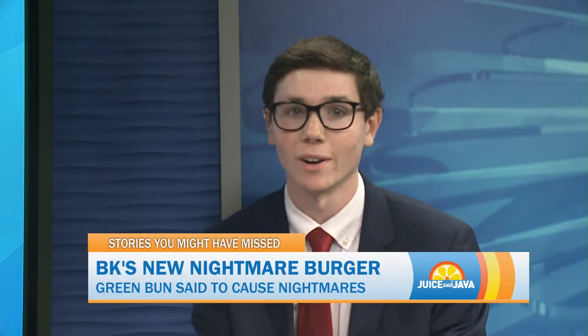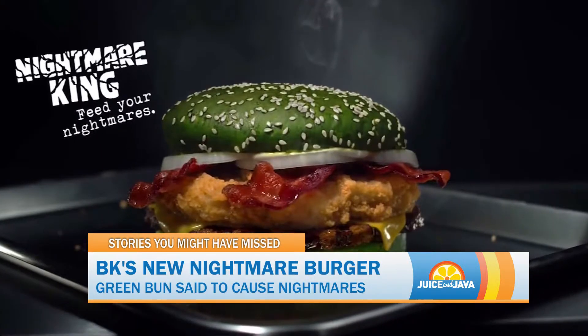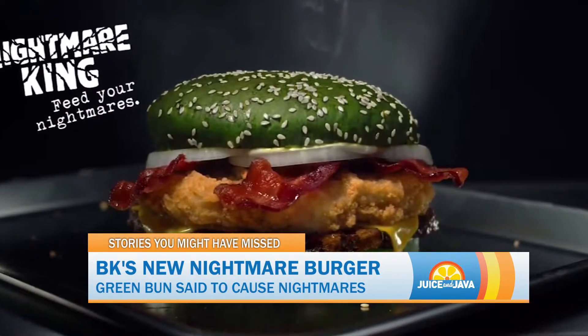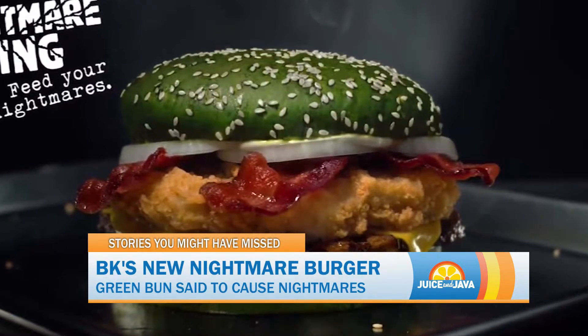Antarctica isn't the only place getting eerie these days. Burger King recently released its Nightmare Burger, and it turns out the company isn't just trying to increase your calorie intake. The fast food chain claims the Halloween special increased nightmares by more than three and a half times. This number comes after testing 100 people over 10 nights. The study's lead doctor says the combination of protein and cheese can lead to vivid dreams.